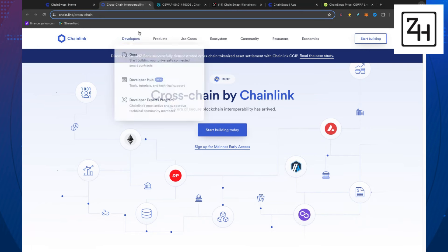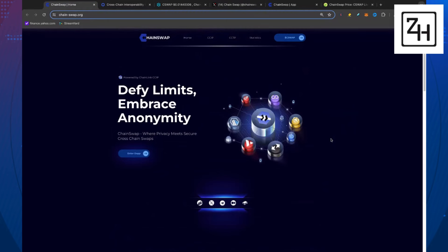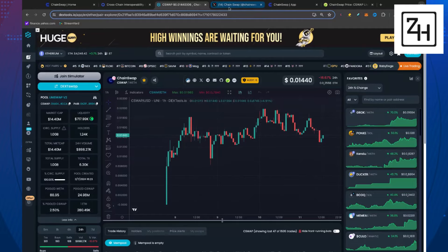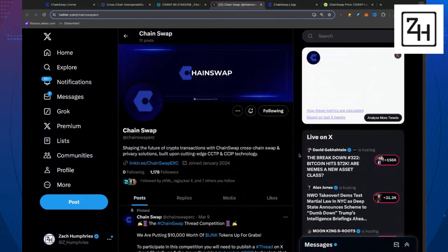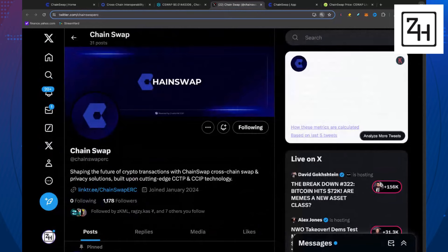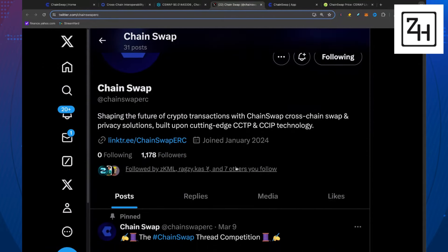Chainlink is a large holding of mine and I'm betting on it big in this bull run. But if I love Chainlink, why not make some plays on smaller-cap cryptos that are utilizing the technology? We're still waiting for that one big application that blows everybody out of the water when it comes to cross-chain swaps. Maybe ChainSwap could be that one — so we're definitely going to be investing in this one as well.